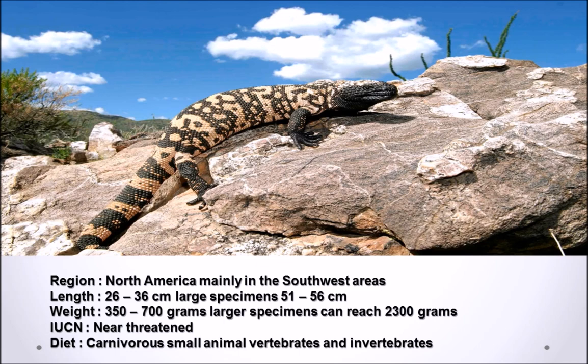They average 26 to 36 centimeters in length, with larger specimens reaching about 51 to 56 centimeters, or 20 to 22 inches in total length. Weight-wise, the Gila Monster ranges from 350 to 700 grams, with the largest specimens weighing up to 2,300 grams — quite a big contrast in how heavy they can actually reach, most likely depending on food sources and age.